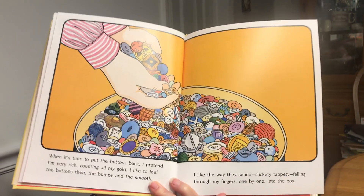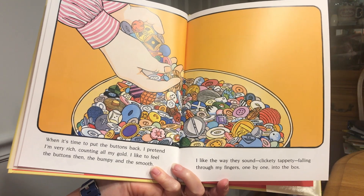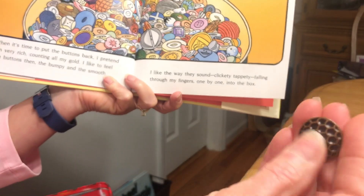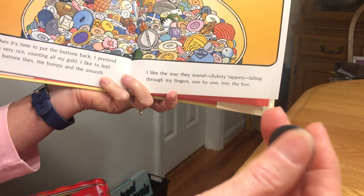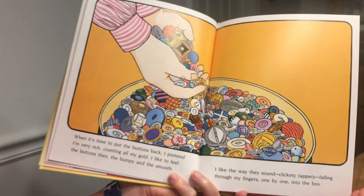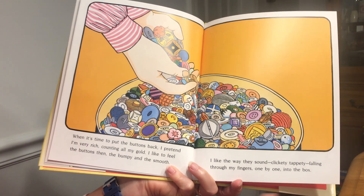When it's time to put the buttons back, I pretend that I'm very rich, counting all my gold. I like to feel the buttons then, the bumpy and the smooth. I like the way they sound — clickety, tappety — falling through my fingers, one by one, into the box.